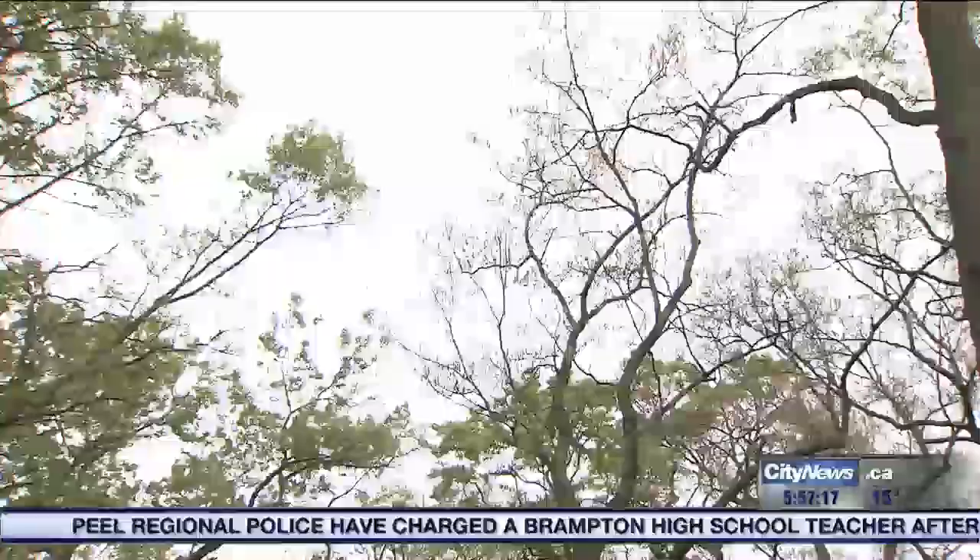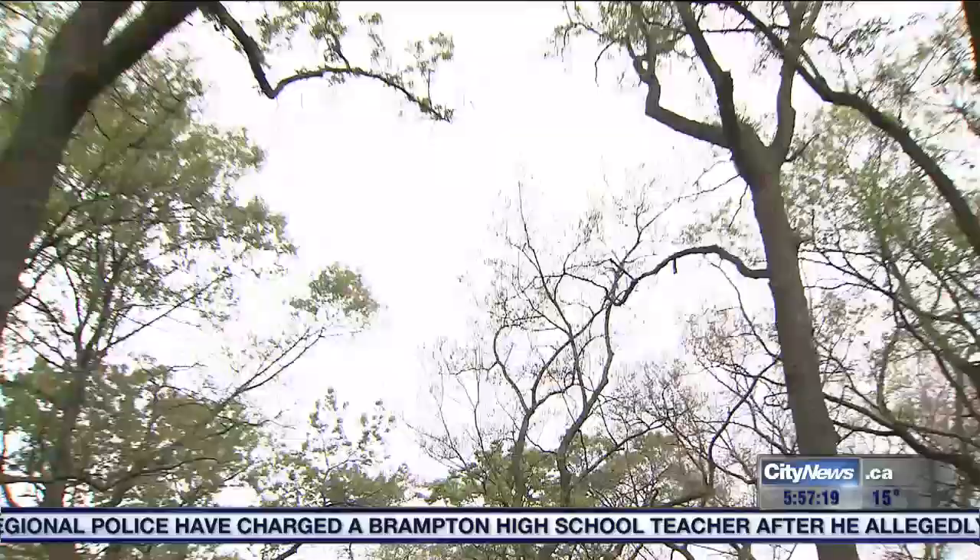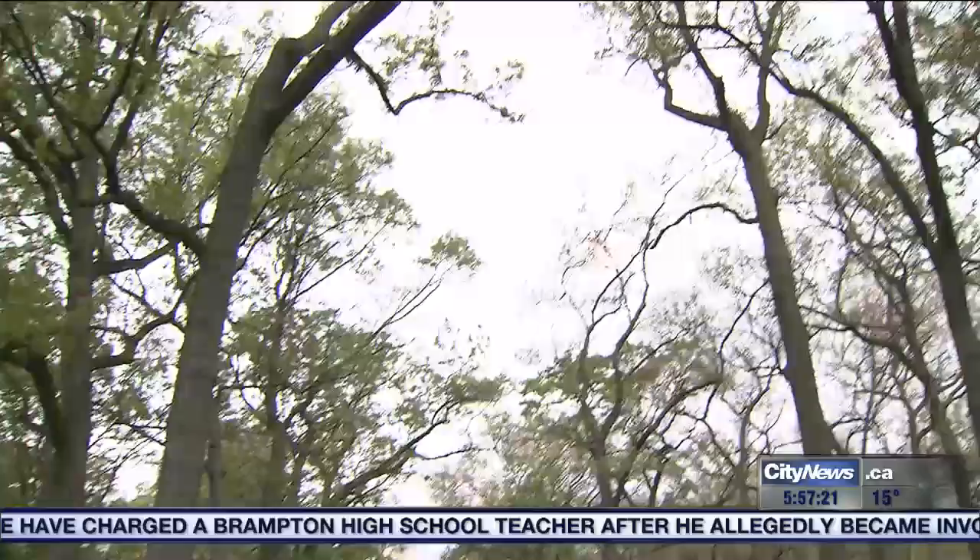This is quite severe defoliation of fall cankerworm on oak trees — it's pretty severe. What will happen to those trees? Will those leaves come back?